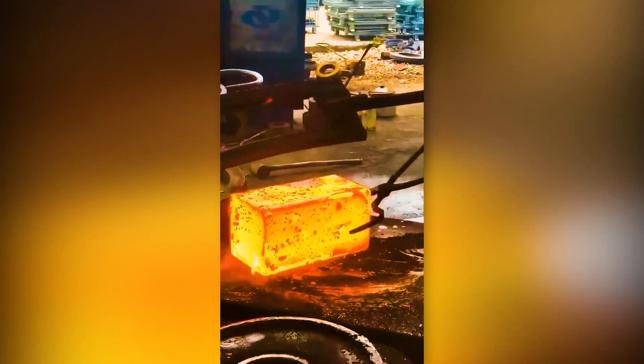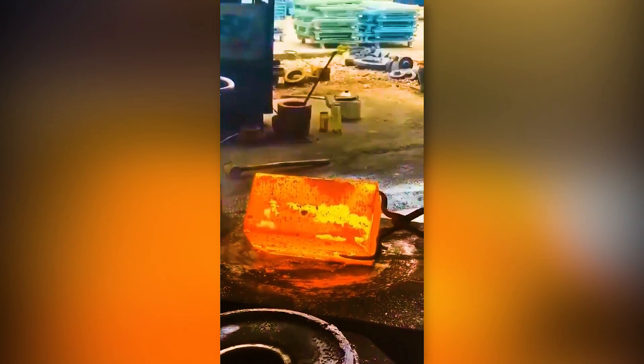A forging factory uses a powerful hydraulic press to mold extremely hot metal into a desirable shape.